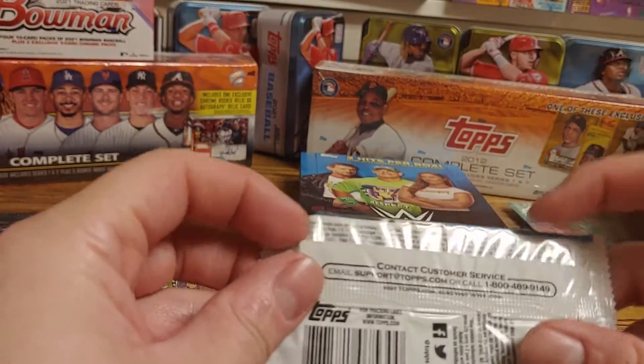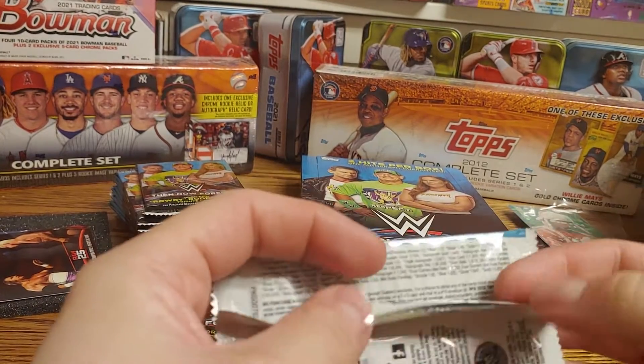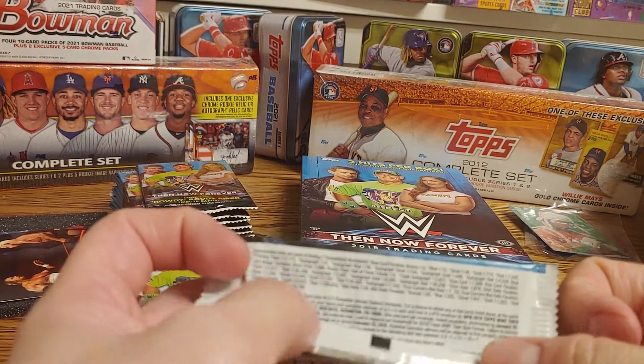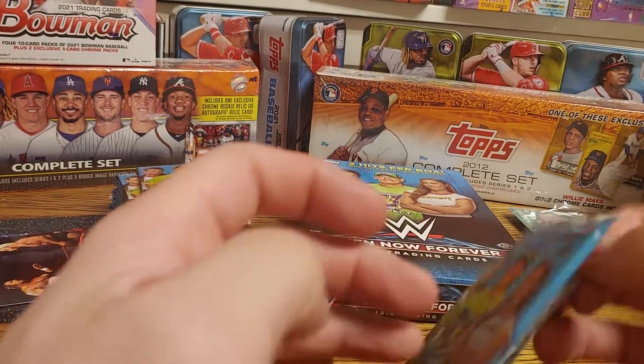A bronze is pretty much one every two packs. There's a blue that's one out of 74, a silver one out of 46, and like I said there's a guaranteed auto.